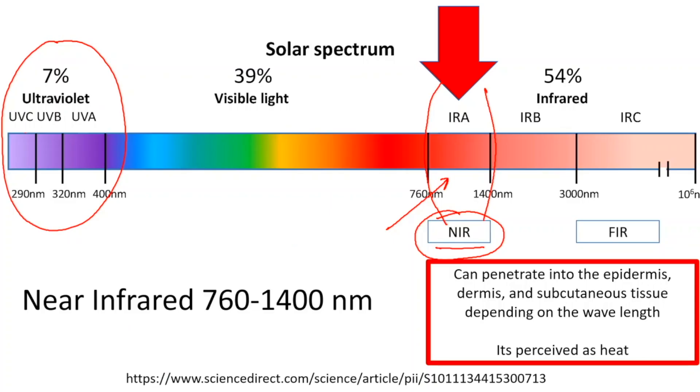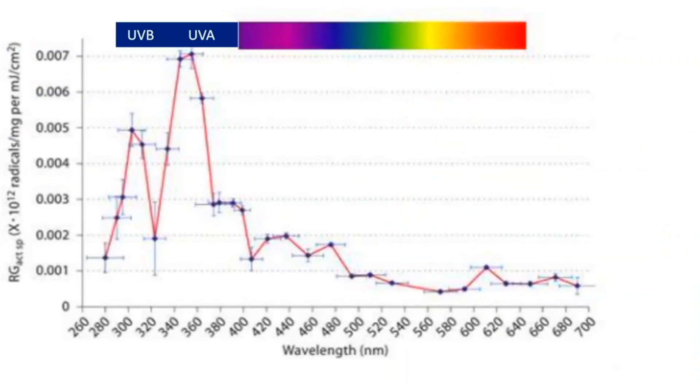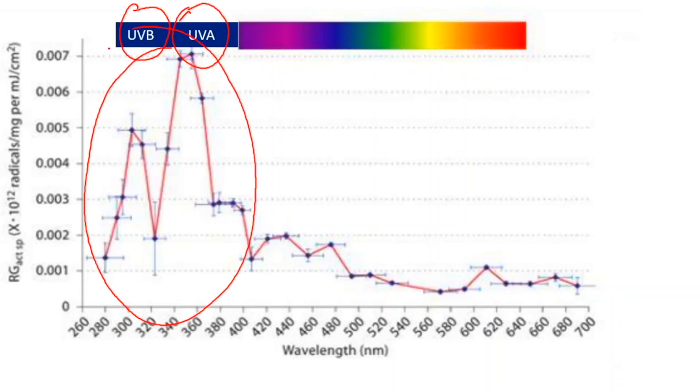Ultraviolet light is kind of a mixed bag. UVB helps you make vitamin D naturally in your skin, but it can also cause skin damage. UVA as well. UVC doesn't get through the atmosphere and is important for sterilization, but we don't have to worry about that from the sun. Looking at the ionizing, damaging radiation from that spectrum, UVA and UVB do the most damage.